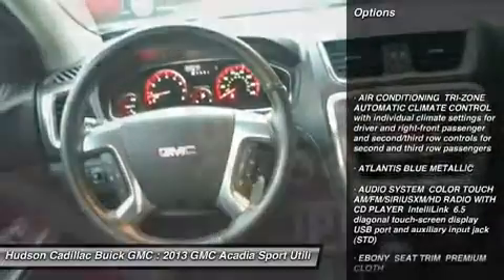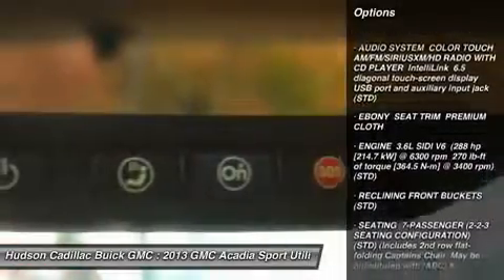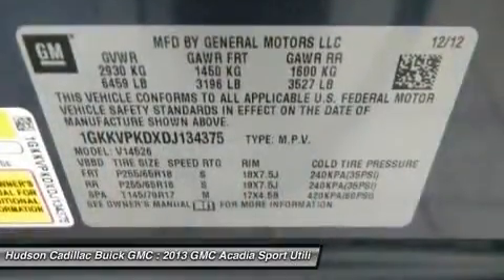Steering wheel audio controls, power passenger seat, backup camera, power lift gate, keyless entry, all-wheel drive, anti-lock braking system, remote engine start, Bluetooth, leather-wrapped steering wheel.